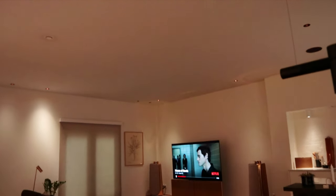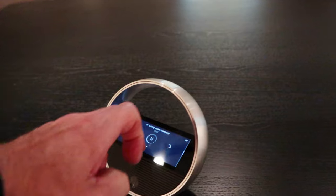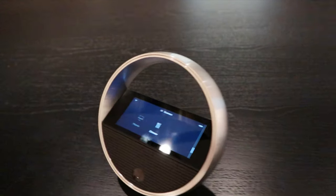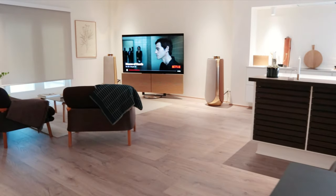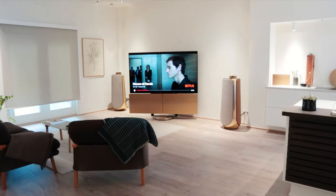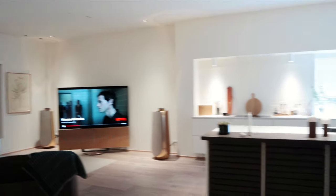Obviously movies are just one aspect of everyday home life. Why don't we set the scene now for dinner? Again, at the touch of a button or on command, the lights and shades adjust, the TV moves over to face the dining table and everything is set up easily to fit in with your lifestyle.